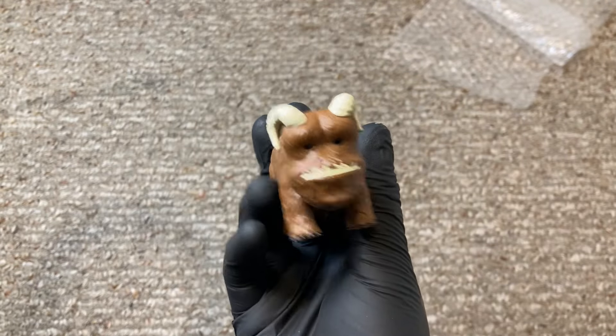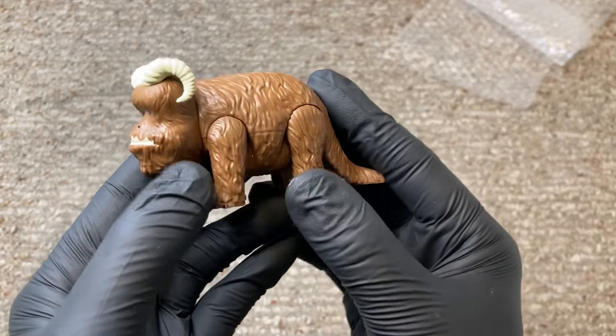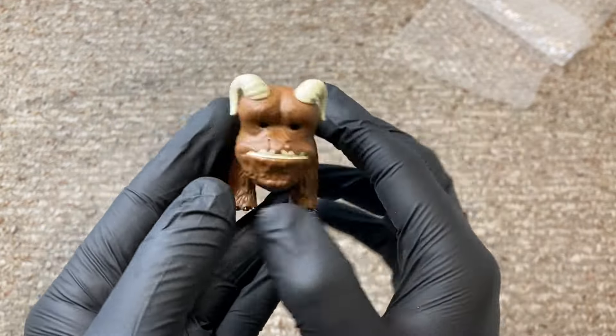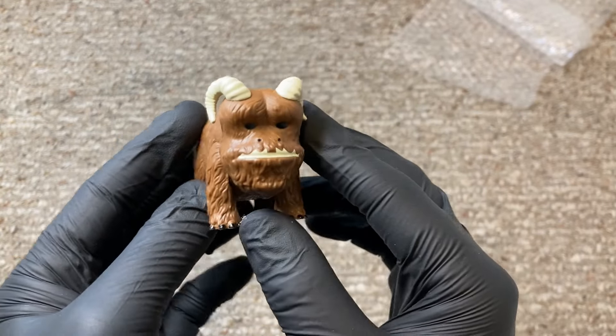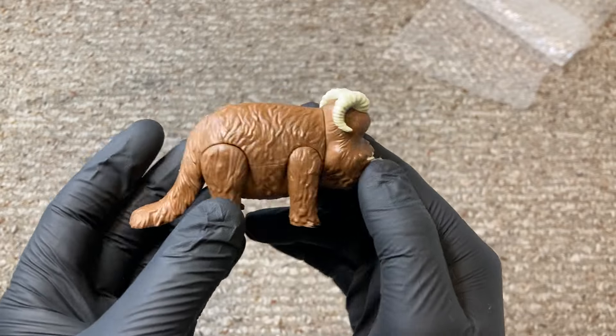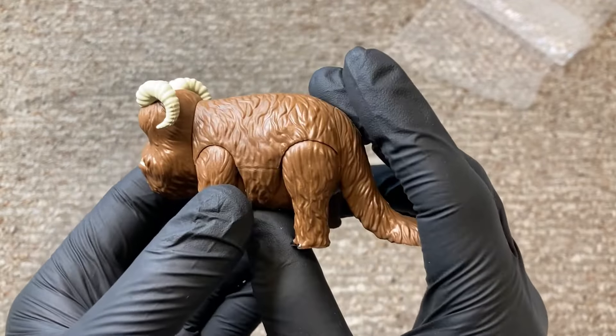Big thank you to Fox Fire Toys for reaching out to me on Instagram and sending this to me for my collection. He noticed that I didn't have one of these in my display and wanted to rectify that. Thank you so much, Bo — I really appreciate you sending this. I'm super excited to add this little guy to my collection.